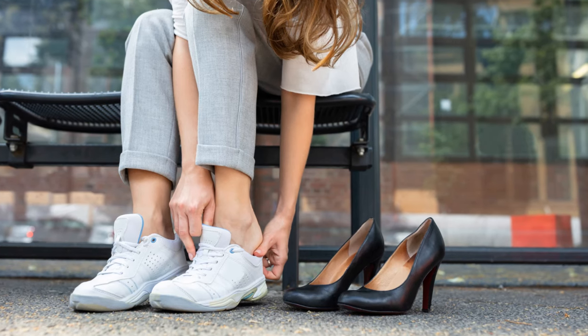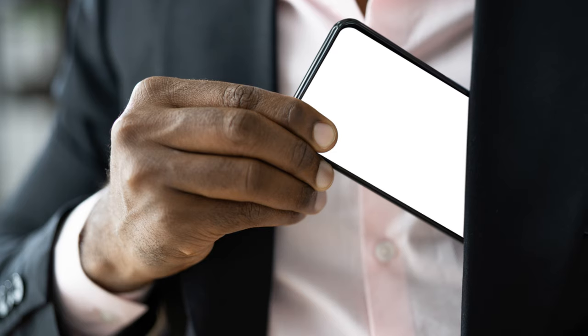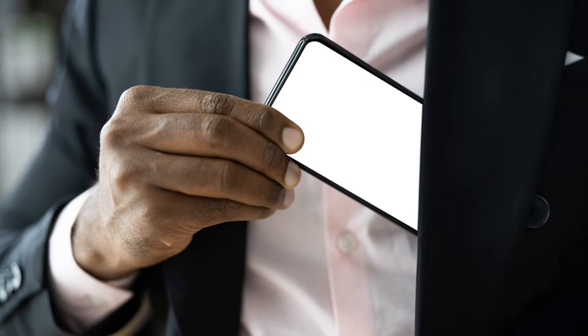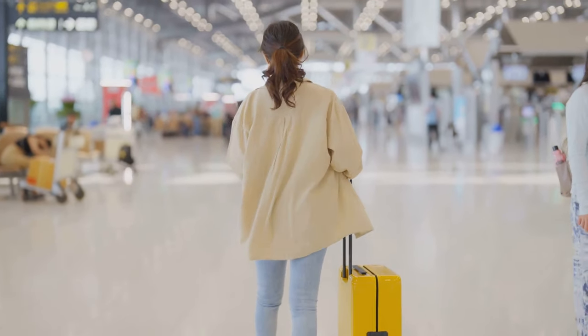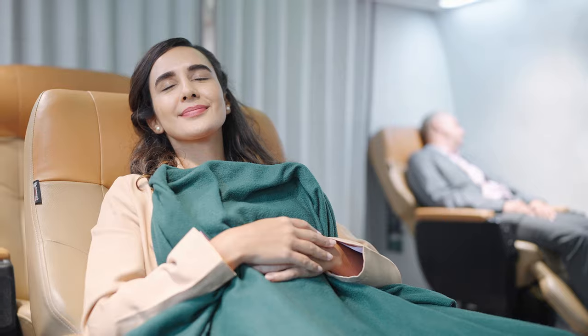Finally, top it off with a lightweight jacket or shawl that can double as a blanket or pillow in a pinch. Don't forget about your feet — comfortable shoes and a pair of cozy socks are a must. And remember, pockets are your best friend, providing extra storage for small essentials like earbuds, lip balm, or your passport. So don't just dress to impress — dress for success. The way you dress can make or break your flying experience.